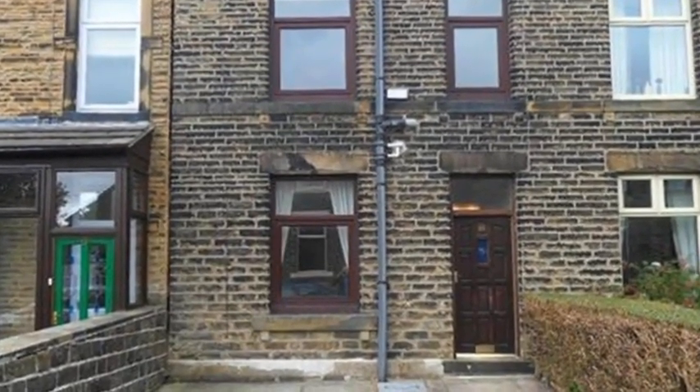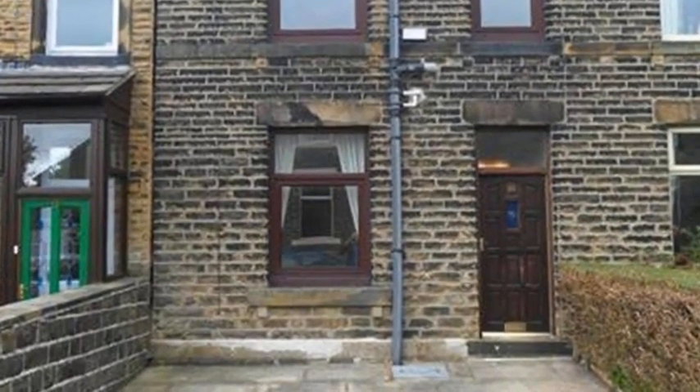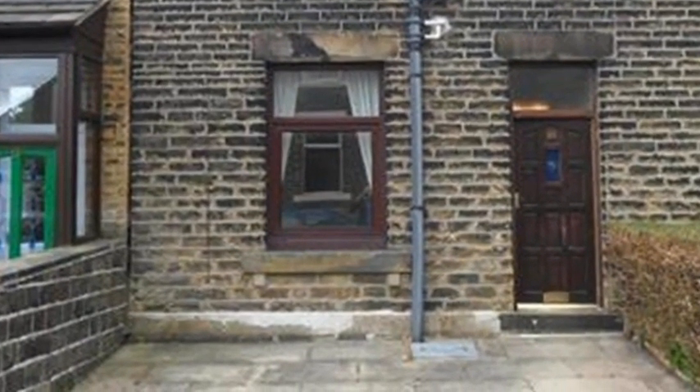Offered to the market with no onward chain, this spacious two-bedroom mid-terrace property is located in Dewsbury, within walking distance of the railway station, town centre and local amenities.